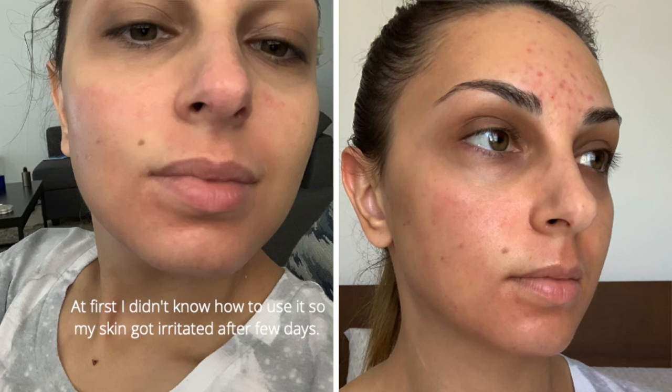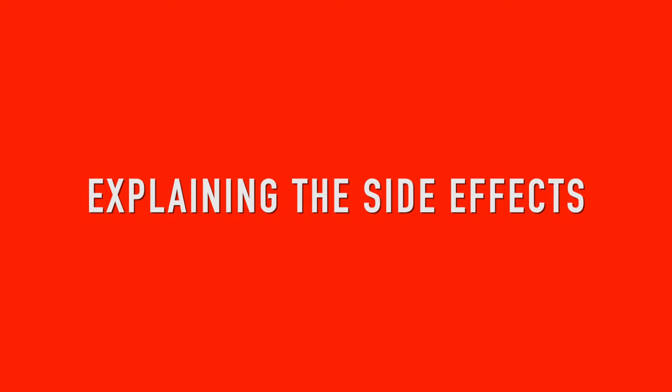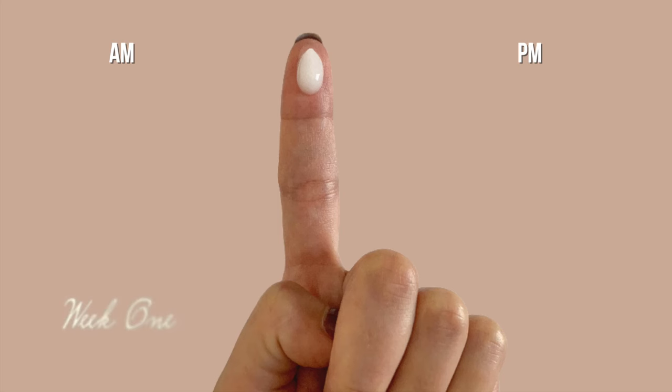If you just buy benzoyl peroxide and start applying it like a moisturizer, after a few days your skin will be very red, dry, and irritated — you'll start peeling and it will probably be itchy and painful. Benzoyl peroxide has side effects when you first start because your skin isn't used to it. The more you use it, the more your skin will adjust and those side effects will disappear. The trick is to start slowly, so your skin has time to adjust and side effects will be minimal or absent.